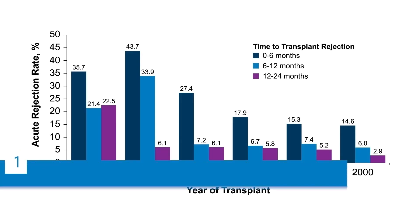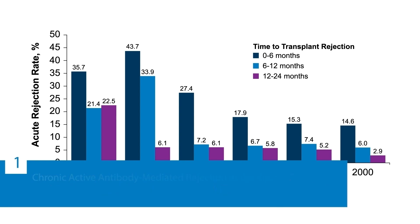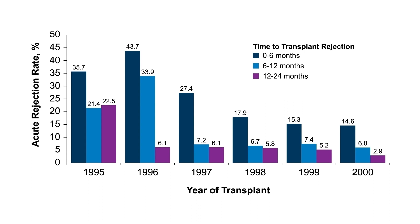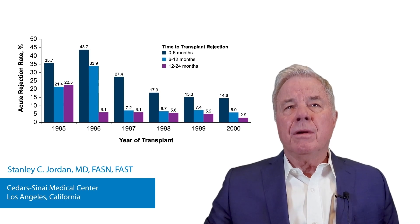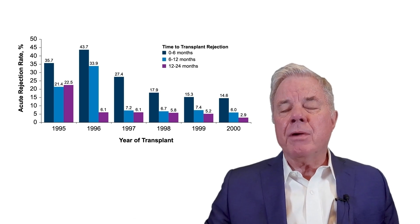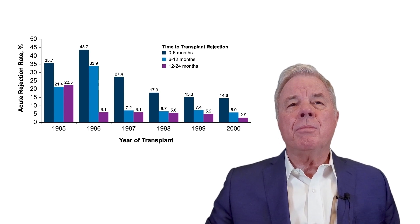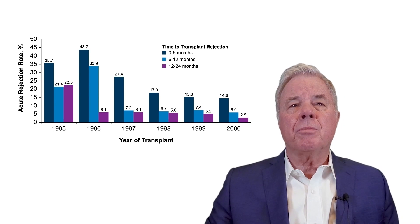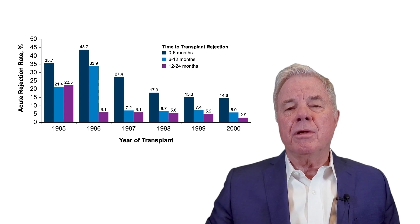The progression of kidney transplant therapeutics was revolutionized in the 1990s when we saw significant improvements in short-term kidney outcomes in patients treated with novel agents — tacrolimus, cyclosporine, and mycophenolic acids. The T-cell-centric therapies at that time resulted in improved reductions in T-cell-mediated rejection. However, long-term outcomes were not improved, and the reasons for this were unclear. Many people thought it was because of chronic cyclosporine or calcineurin inhibitor toxicity, possibly recurrent diseases, or presence of diabetes and hypertension.